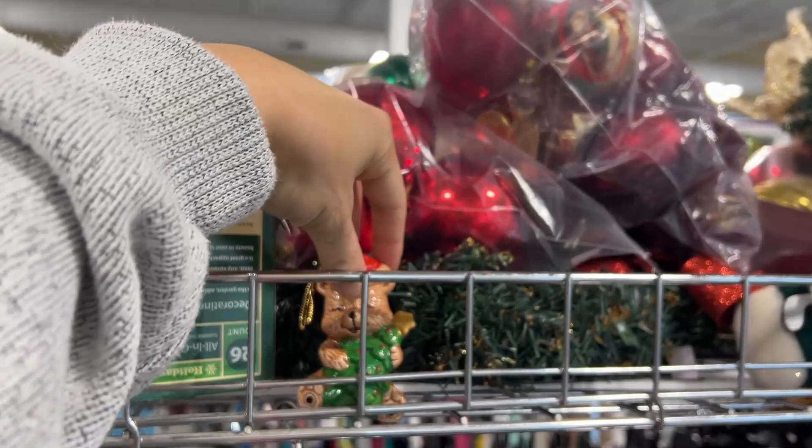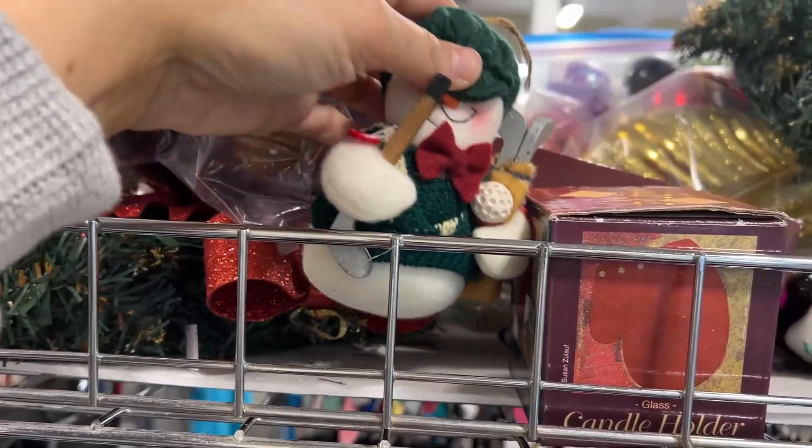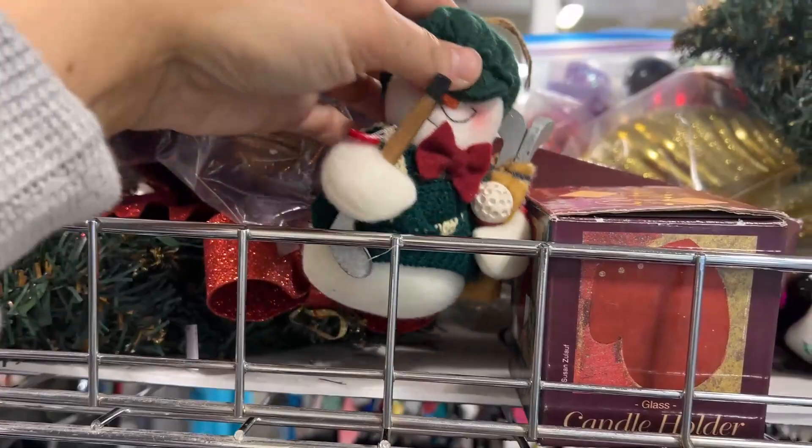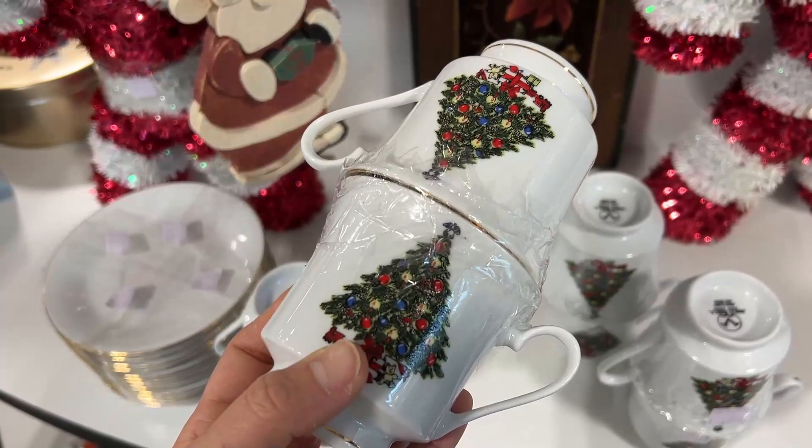And what is a Christmas gift basket without an ornament? I looked around and found a couple of cute, unique ornaments, but knew that I had some at home — definitely take a look though, it's a great addition to your Christmas gift basket. I went back and forth between these Christmas tree tea cups and the mugs I'd already found. While the tea cups were really cute and classic, I ultimately decided on the mugs just because they're a little larger and a little bit more practical.